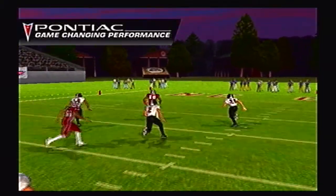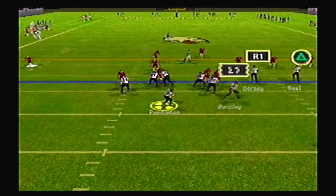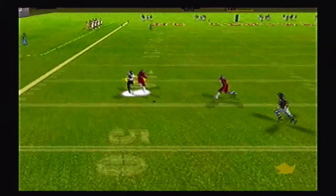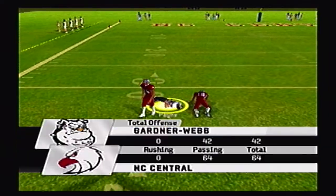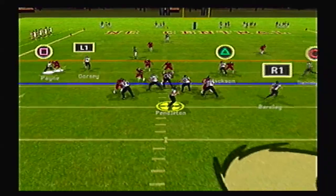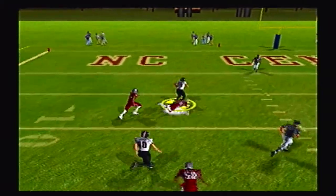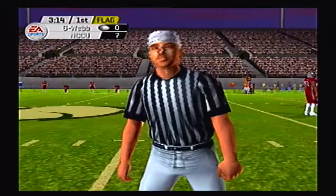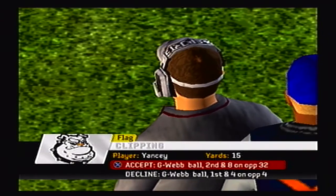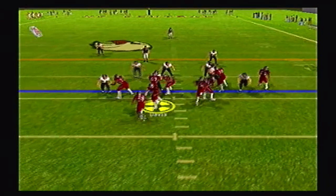Should be an interesting matchup — both high-scoring teams. Let's see who will come out on top. Pendleton looking to throw, chucks it up deep, and that was good coverage but the receiver squeezed past the defensive back and made a nice catch for a big gain. Second and ten, Pendleton rolling out right side, chucks it left, caught, and Dorsey's gonna get taken down inside the five yard line but it is called back on a clipping penalty — that'll drop back to the 32 yard line instead of the four.